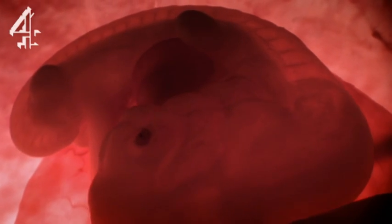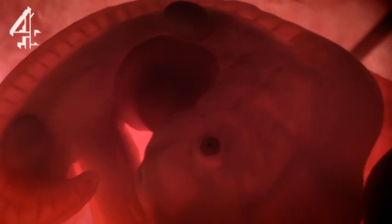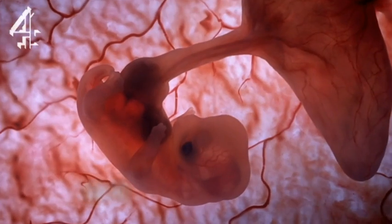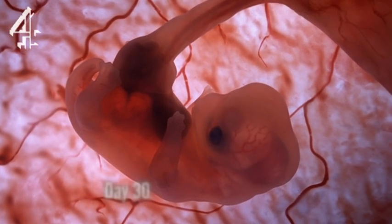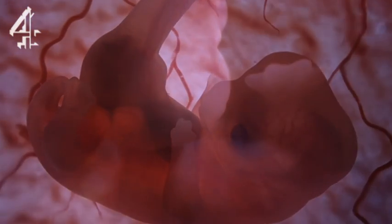As their journey in the womb continues, four very different animals are about to emerge. By day 30, the basic body plan of our three dogs and wolf are in place. The limbs are budding outwards, the major organs are present, and the heart has started to beat.